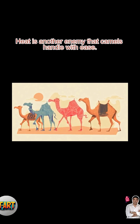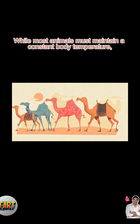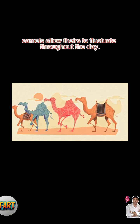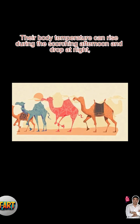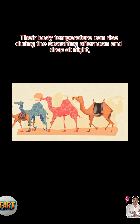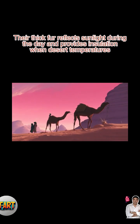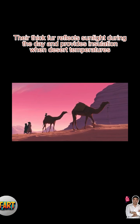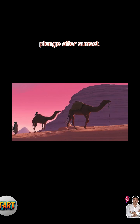Heat is another enemy that camels handle with ease. While most animals must maintain a constant body temperature, camels allow theirs to fluctuate throughout the day. Their body temperature can rise during the scorching afternoon and drop at night, reducing the need to sweat and conserving precious water. Their thick fur reflects sunlight during the day and provides insulation when desert temperatures plunge after sunset.